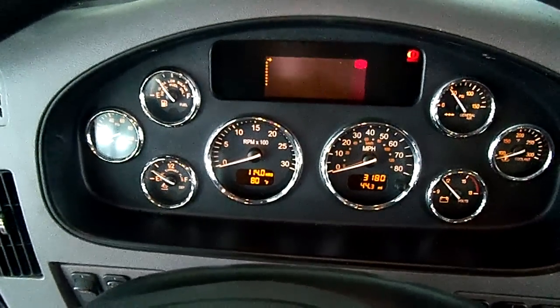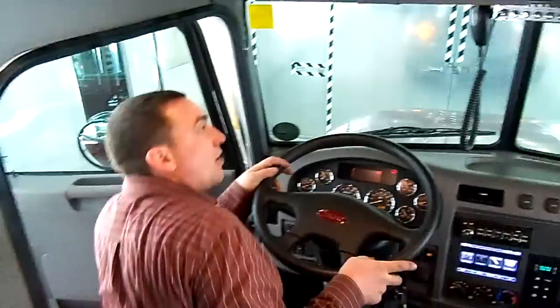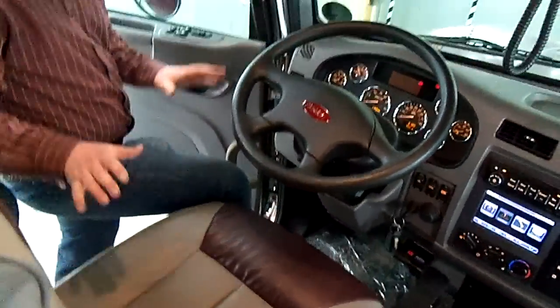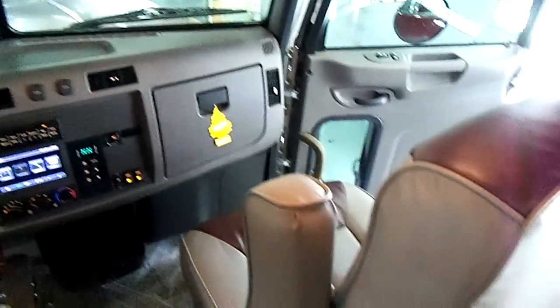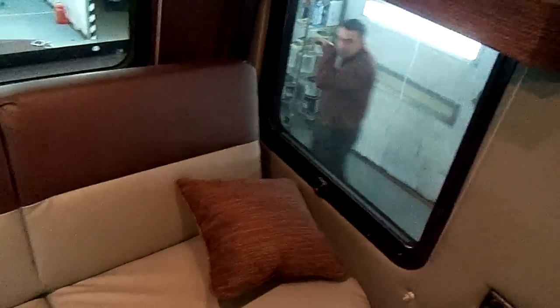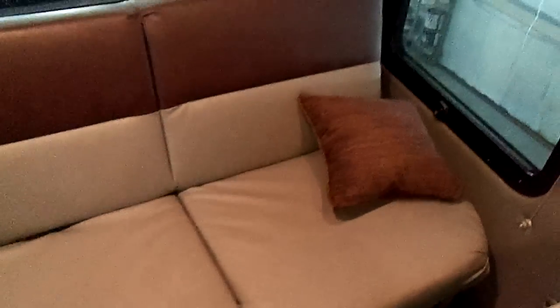Thank you so much for watching our video here at Integrity Sales. Give us a call at 260-238-5000. This truck has air ride seats, but it is hydraulic brakes and completely under CDL. Thank you so much for watching our video — give me a call with any questions. You can check us out at 99bentz.com or call us at 260-238-5000. Thank you so much for taking a look at our truck and have a wonderful day.